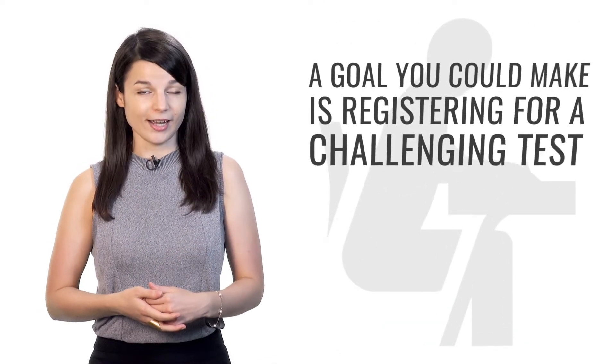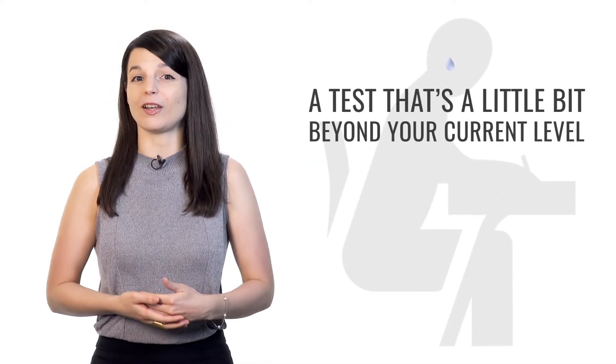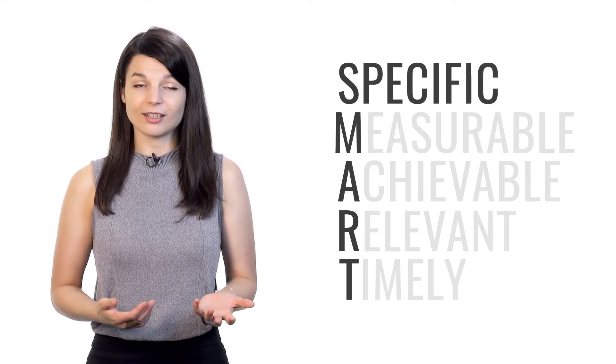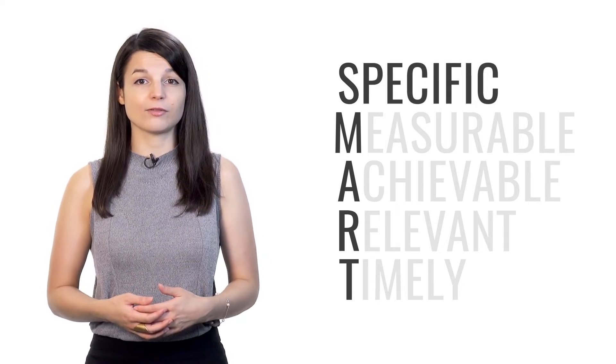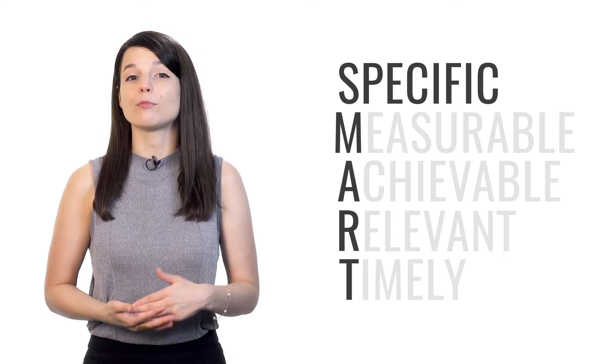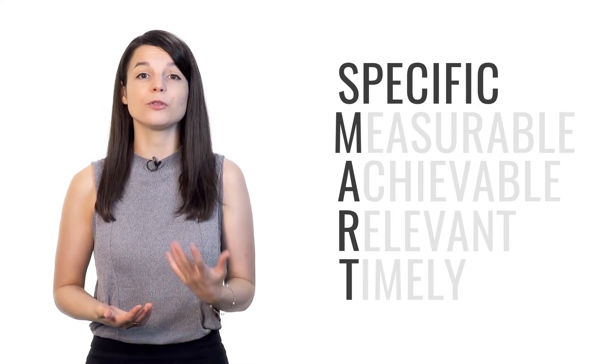For example, a goal you could make is registering for a challenging test — a test that's a little bit beyond your current level. I hate failing, so if I register for a challenging test, I'm motivated to study because I don't want to fail. This is a good example of a SMART goal because tests are specific. There are tons of different tests focused on speaking, grammar, and comprehension. Pick a test that can measure the specific area in which you'd like to grow.